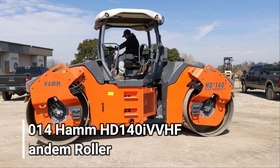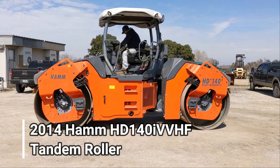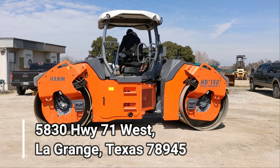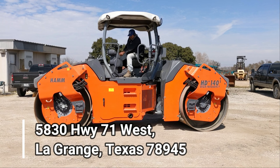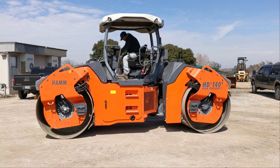So there she is — 2014 HD140i high frequency, 84-inch double drum roller, ready to go to work, 2,300 hours, 4-cylinder Deutz water-cooled engine. Come see it at 5830 Highway 71 West, LaGrange, Texas, 78945, or call us at 979-242-5881. Set up the time to come take a look. Mike Verno out.